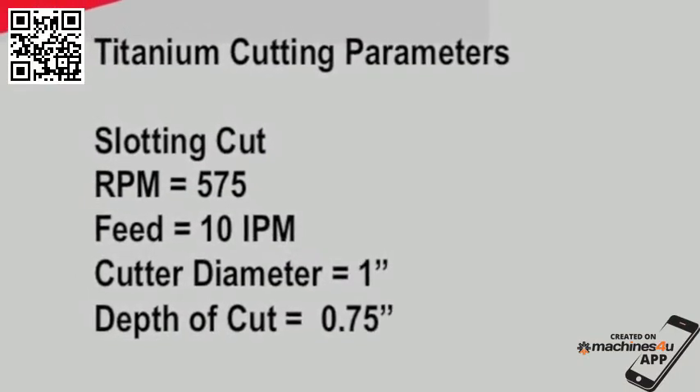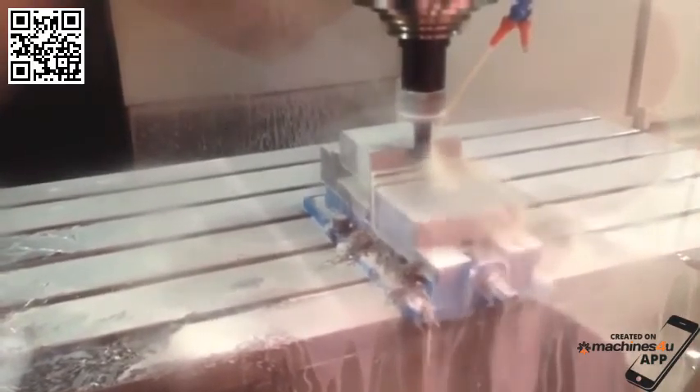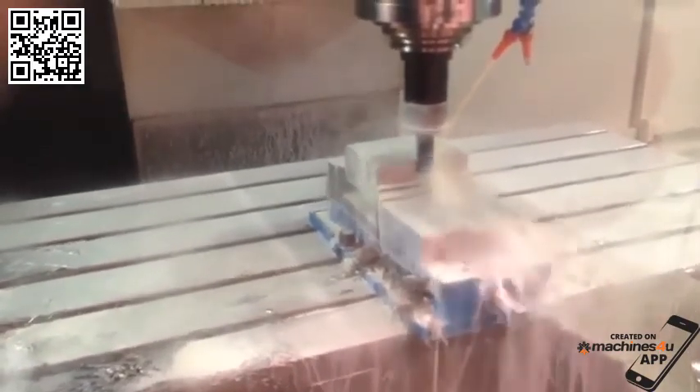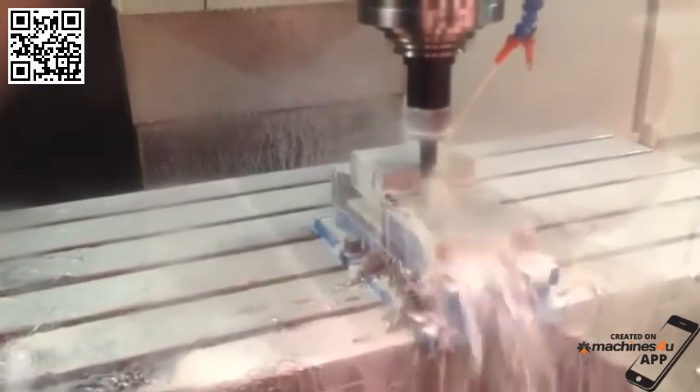Titanium is difficult to machine because of the need for high torque at low RPM. This difficult cut using a 1 inch end mill and a .75 inch depth of cut at 575 RPM would be difficult for most vertical machining centers.